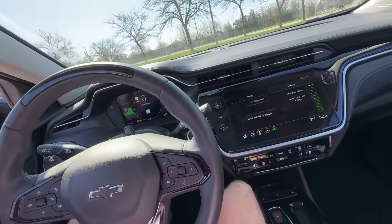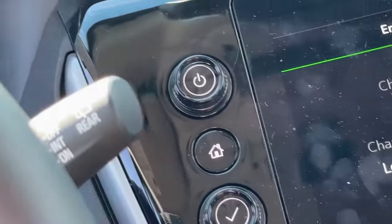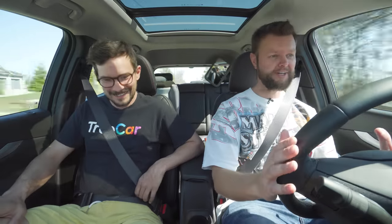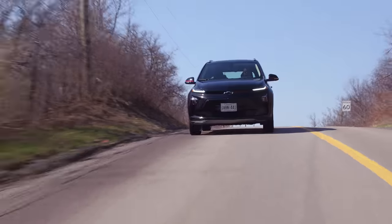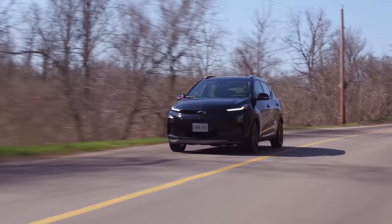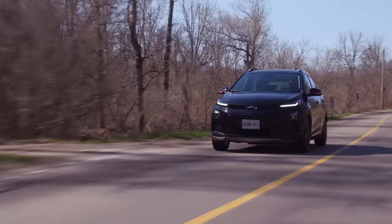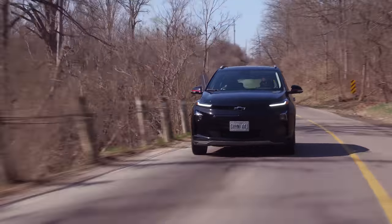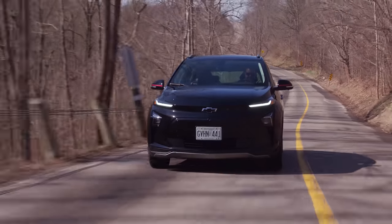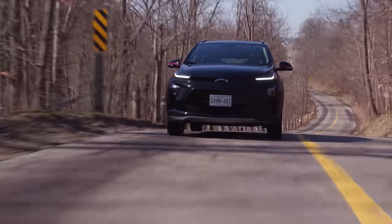A couple of the infotainment buttons mentioned earlier — I can't see them from my driving position; I have to lean to see the volume, home button, and tuning knob. There are weird annoyances with this car, but the car is generally pretty good. The actual steering and driving is totally fine. The suspension isn't too bouncy like we found on a lot of other EVs, and it's not too stiff either.